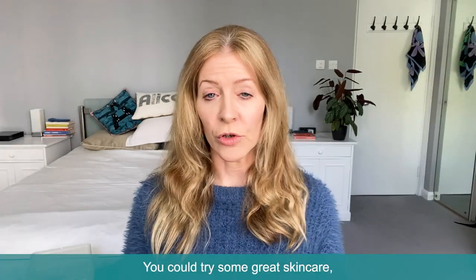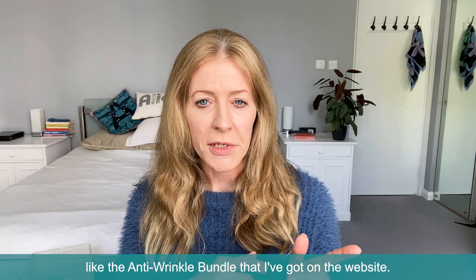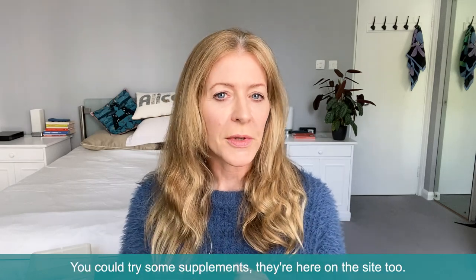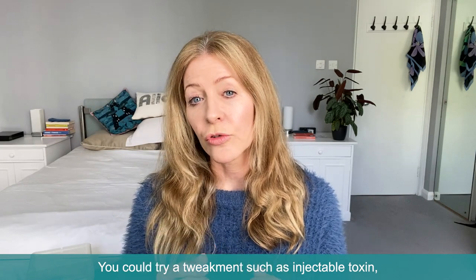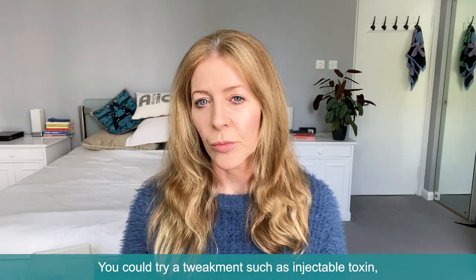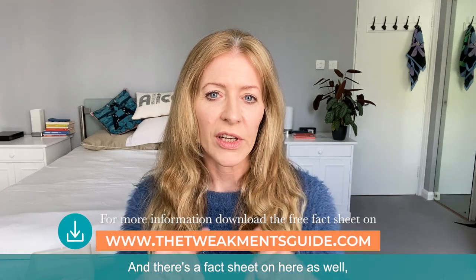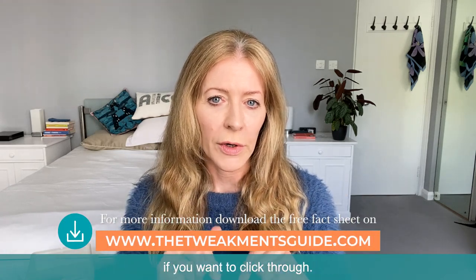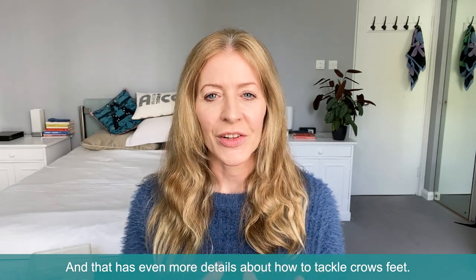So where to start for crow's feet? You could try some great skincare like the anti-wrinkle bundles on the website. You could try some supplements — they're here on the site too. You could try a tweakment such as injectable toxin because that'll give a very direct result. And there's a fact sheet on here as well if you want to click through — that has even more details about how to tackle crow's feet.